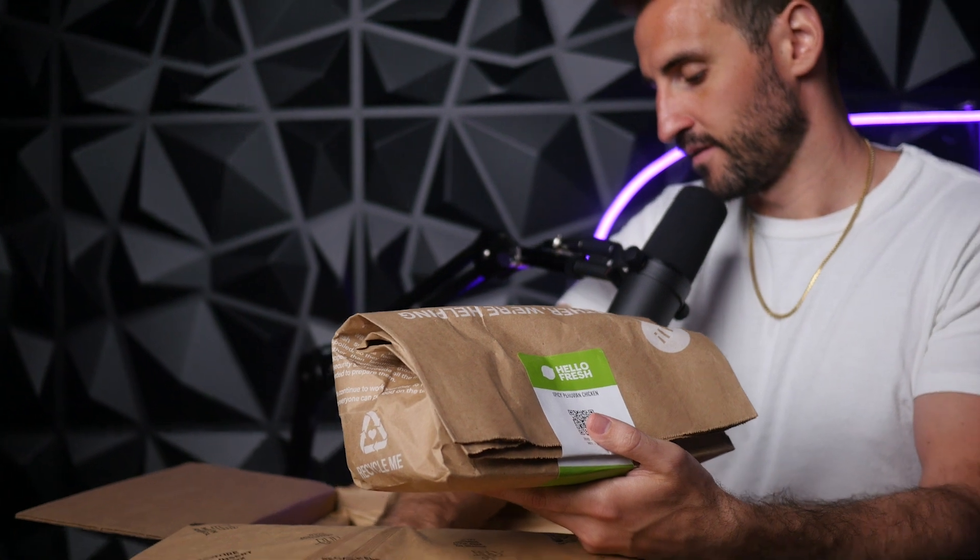It comes in these bags right here — spicy Peruvian chicken, brown sugar bourbon pork chops, which sounds delicious, and meatballs with bulgogi sauce, which also sounds great.